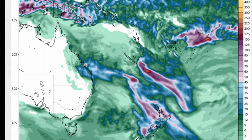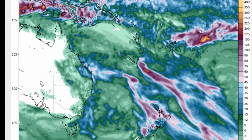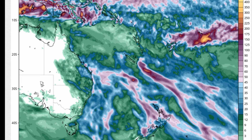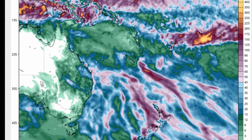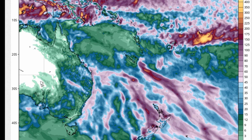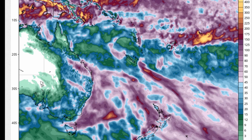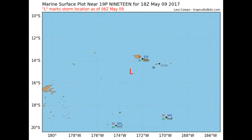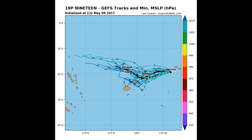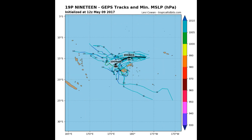This is the latest total precipitation from the GFS model on the Tropical Tidbits website, showing the location of Tropical Cyclone Ella.